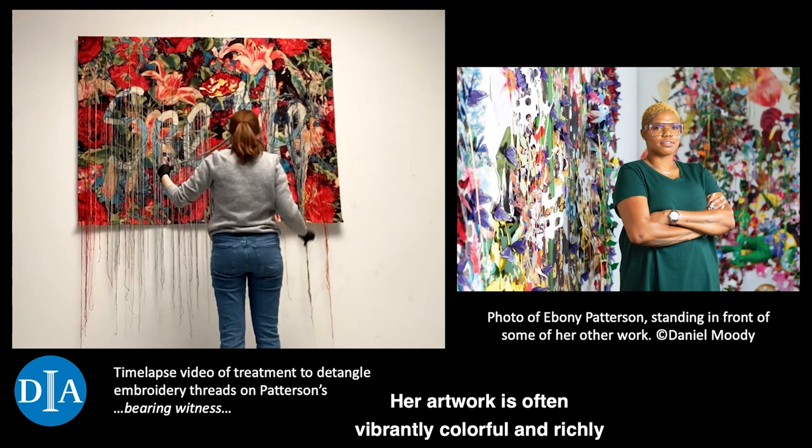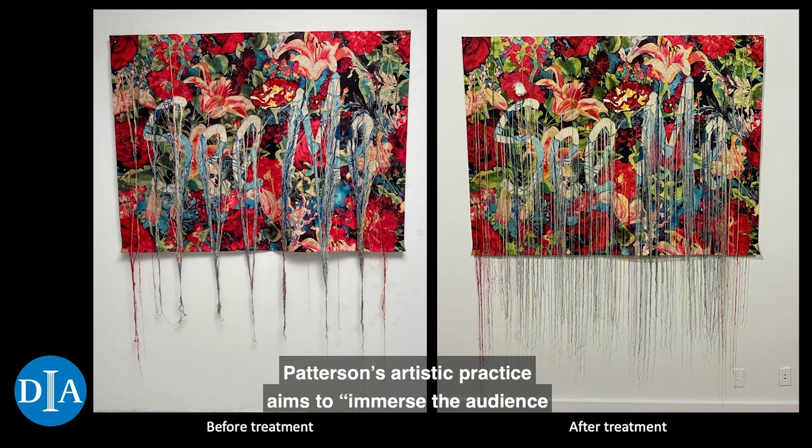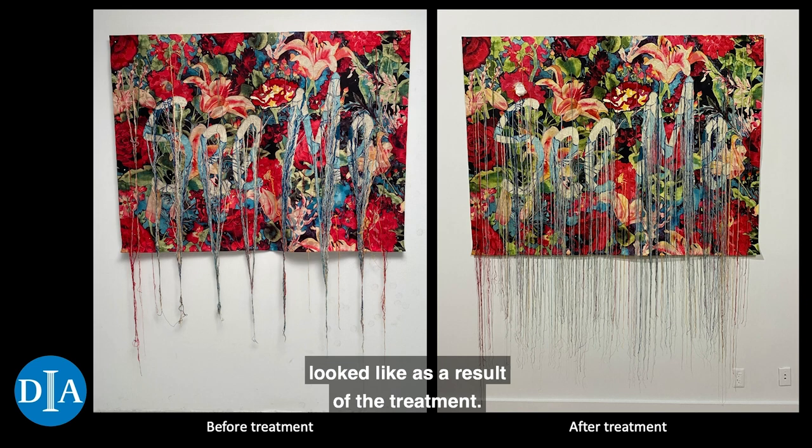Her artwork is often vibrantly colorful and richly ornamented to draw in viewers and confront them with harsh truths and realities of our world. Patterson's artistic practice aims to immerse the audience physically and emotionally in the work, so they become aware of their own body and are asked to be fully present as they take in her artworks. Here you can see a before and after of what the piece looked like as a result of the treatment.